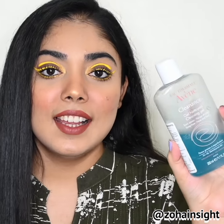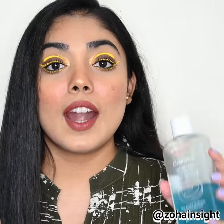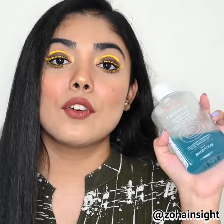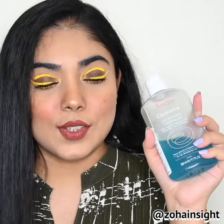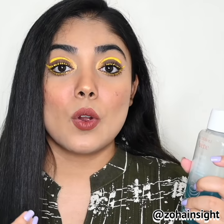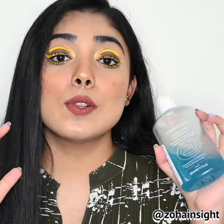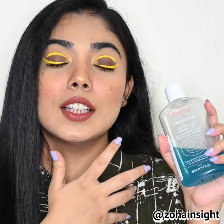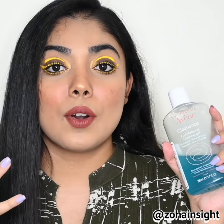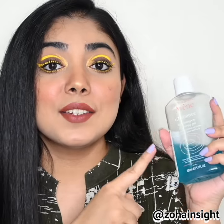Avene Cleanance Gel. This is a really nice gel-based face wash for acne-prone skin, and great for oily to combination skin as well. It really helps to clear out the skin and make skin super fresh, and it really helps to take off all the dirt and whiteheads from the skin with regular usage, and I am on my second bottle.